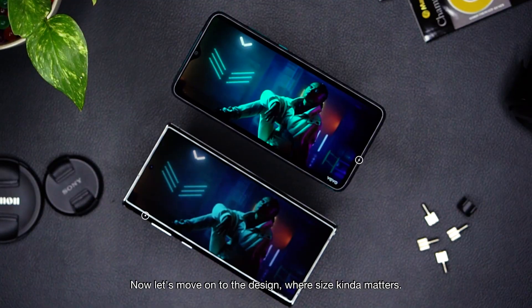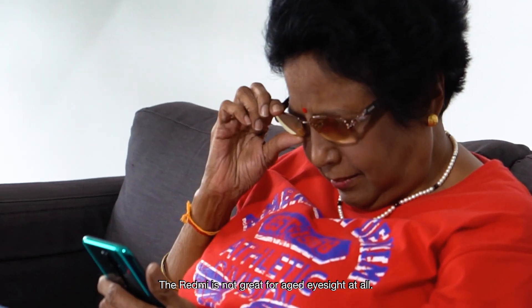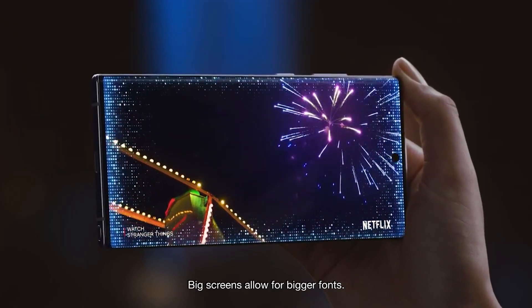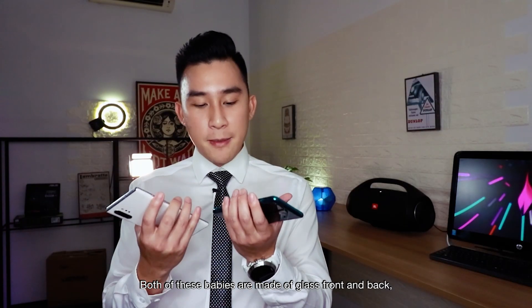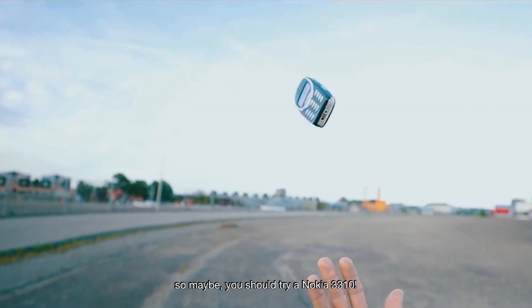Now let's move on to the design, where size kind of matters. Boomers, the Redmi is not great for edge eyesight at all. Sorry about that. Big screen allows for bigger phones. Butterfingers, butterfingers — both of these babies have glass front and back, so maybe you should try the Nokia 3310.